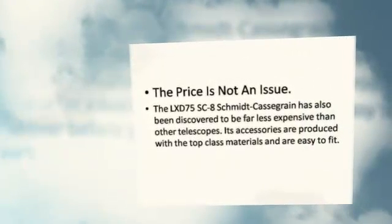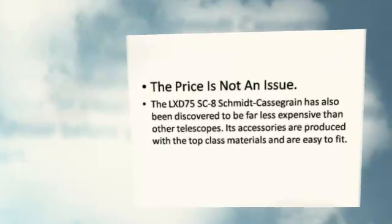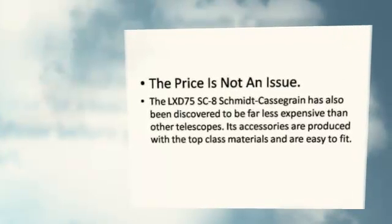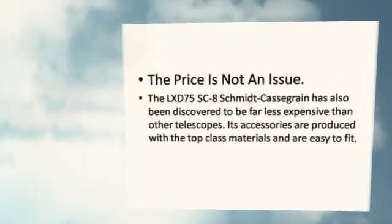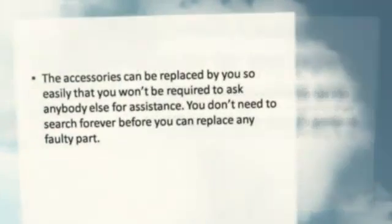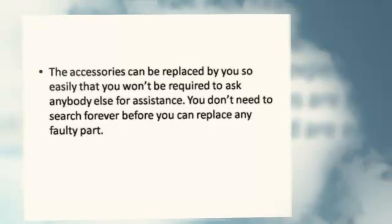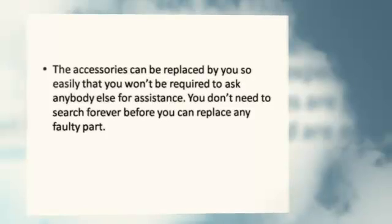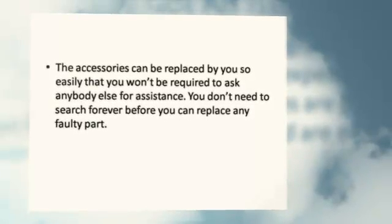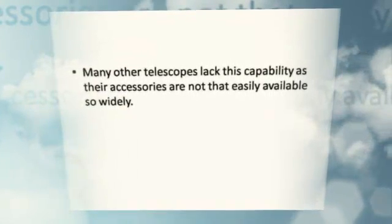The price is not an issue. The LX-D75SC-8 Schmidt-Cassegrain has also been discovered to be far less expensive than other telescopes. Its accessories are produced with top class materials and are easy to fit. The accessories can be replaced so easily that you won't be required to ask anybody else for assistance. You don't need to search forever before you can replace any faulty part. Many other telescopes lack this capability, as their accessories are not that easily available so widely.